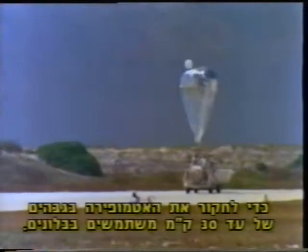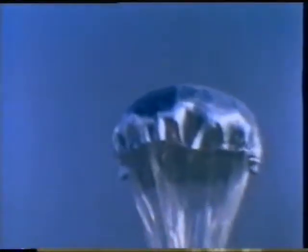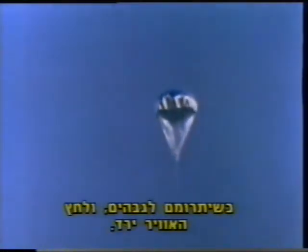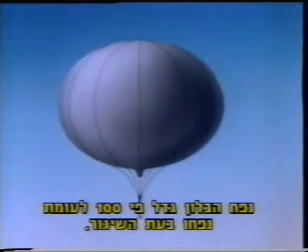To probe the atmosphere up to 100,000 feet, scientists use balloons. The balloon starts out small, so that it will have room to expand as the air pressure drops with altitude. At the top of its flight, pressure is only one-one-hundredth of its sea level value, and the balloon expands to about 100 times its launch volume.